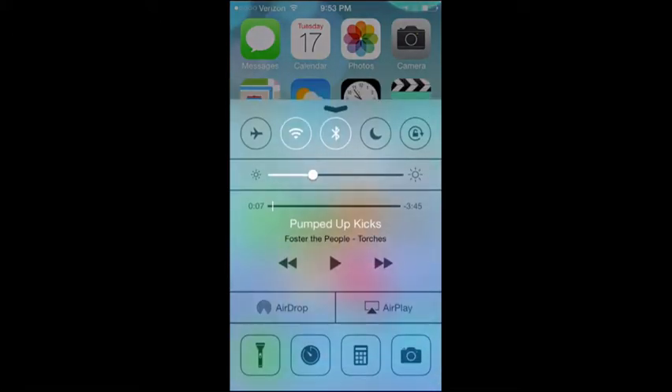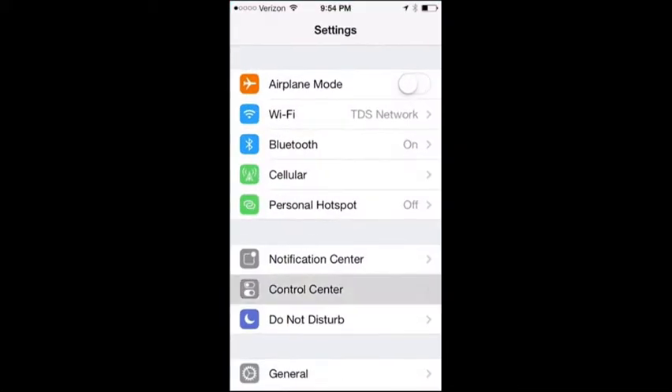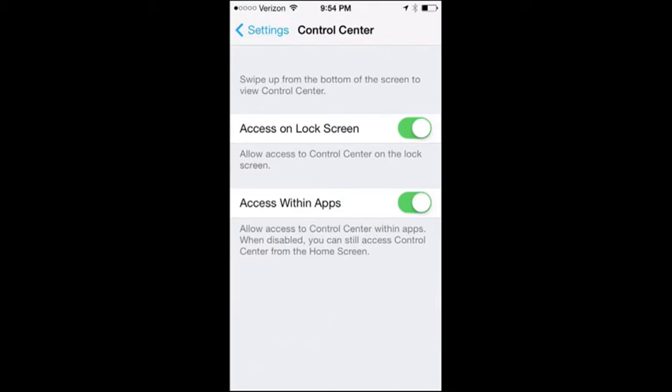You can also see the translucence effects, which ties into the whole theme and design elements of iOS 7. That's probably the most noticeable aspect across all the different icons. But this is more about the features. If you dive into Settings, there's a special section for Control Center where you can enable access within apps.